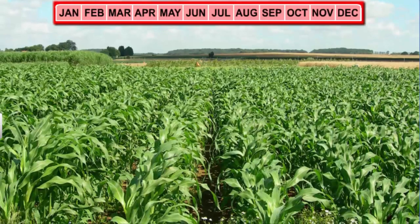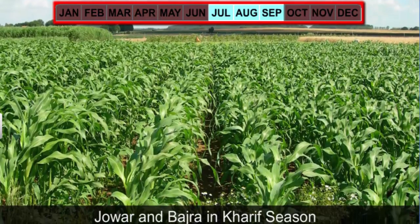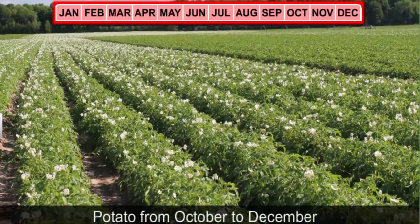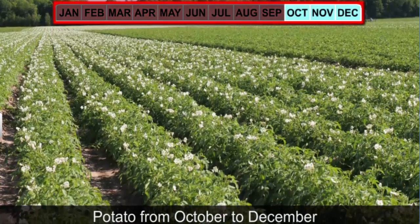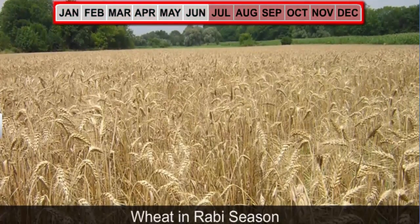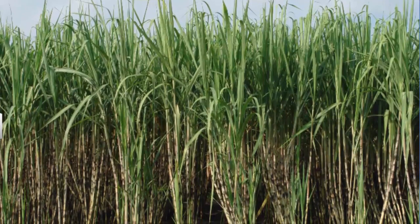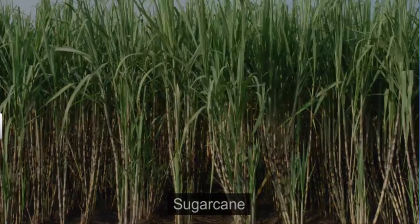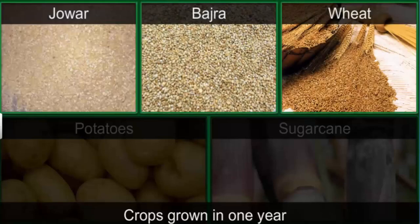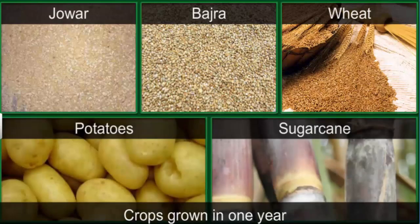Farmers in Palampur grow Jawar and Bajra during the monsoon or Kharif season — these crops are used as cattle feed. After harvesting Jawar and Bajra, farmers grow potato between October and December. After the potato harvest, they sow wheat in the winter season, harvested before the next monsoon. A part of the land is used to grow sugar cane, which takes about a year to grow. Thus, in one year, farmers in Palampur grow three crops on the same land — this method is called multiple cropping.